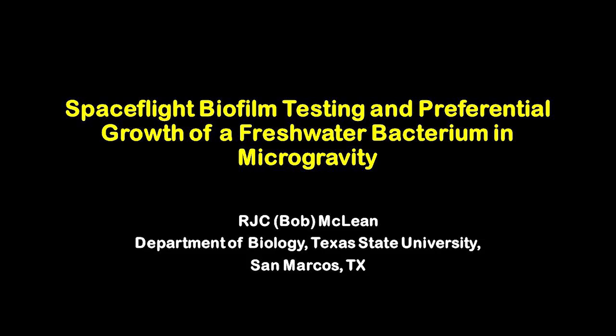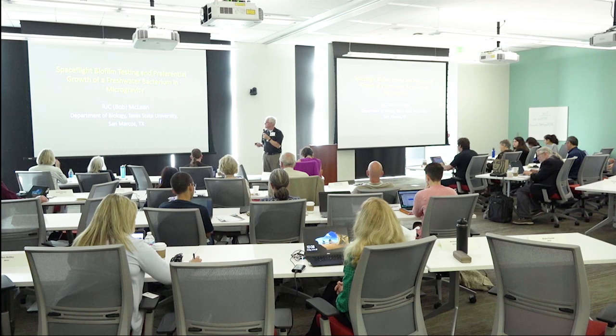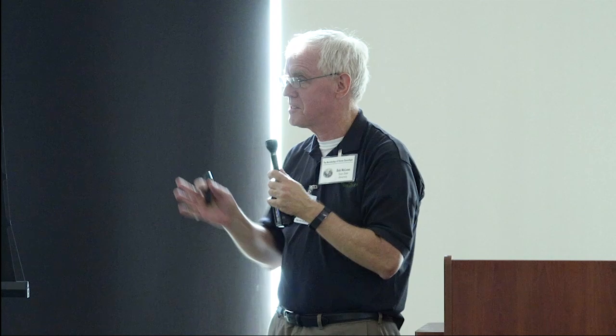Thanks, Victoria, and I greatly appreciate Mark, Cheryl, and everybody else for inviting me. I thought I would cover a couple of things — one about biofilms, which is what I've been working on for the past few years. Although I'm the presenter, there's a bunch of people involved here, and I want to give a shout out to them.